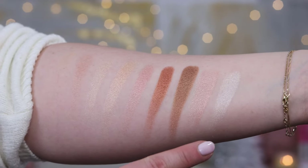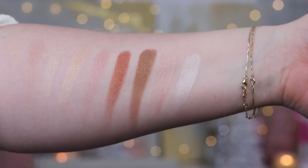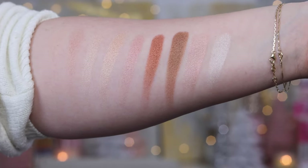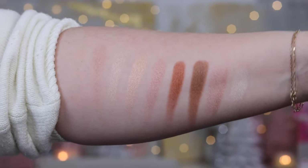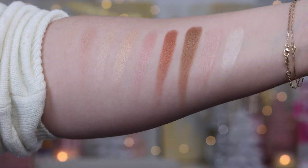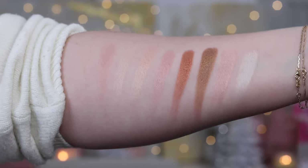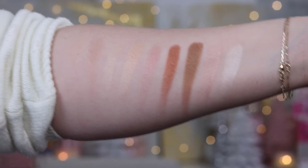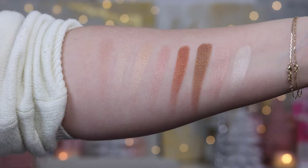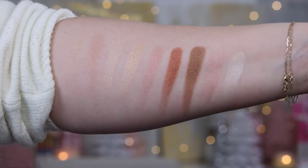I also wanted to do a formula comparison with the new Rare Beauty highlighters — I have Mesmerize, the pink one, and Enlighten. The biggest difference is that the Rare Beauty highlighters are a lot softer with a very diffused sparkle, whereas the Charlotte Tilbury highlighters are more of a traditional powder highlighter — very blendable and pearlescent. I'd describe the Charlotte ones as more of a pearl and the Rare Beauty as more of a shimmer. They're both beautiful, different enough to justify both in your collection, and both are a lot better than Charlotte's older powder highlighter formulas.